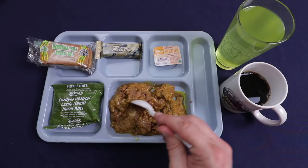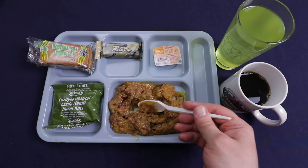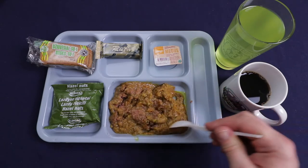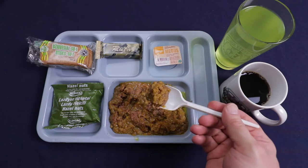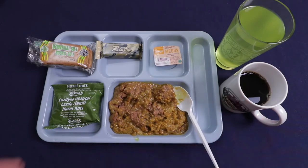Chunks of beef — they're really big. Looks like you've got small pieces of potatoes and a few small pieces of carrots. I wish the vegetables were bigger, but it does smell good with big ol' chunks of beef. I'm going to let that cool down a bit.